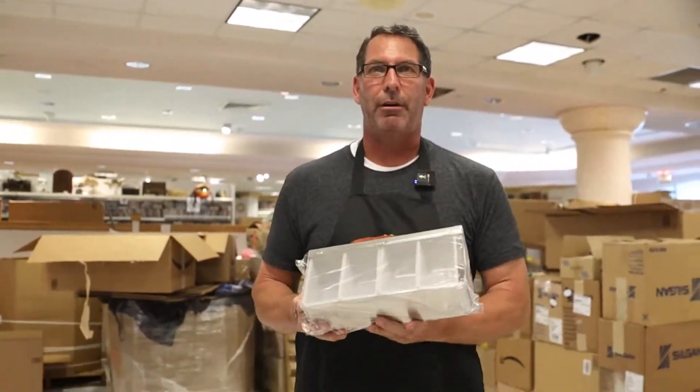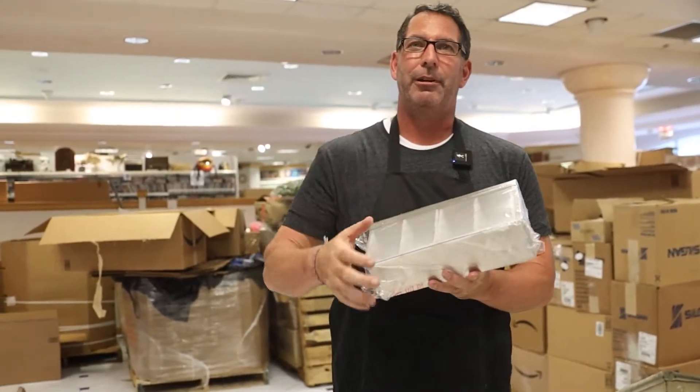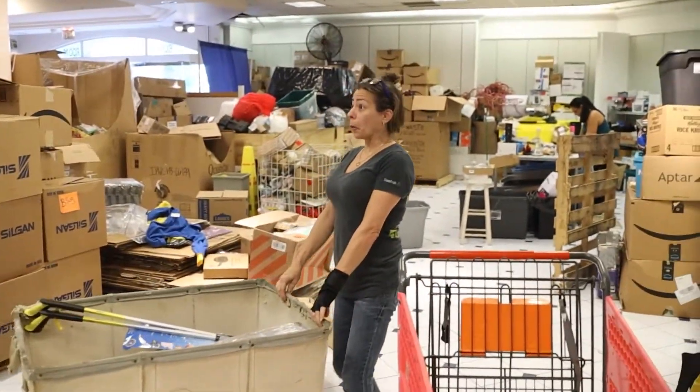These are garnish trays for a bar — you put the cherries, the limes, the lemons for a bar. Whenever you're serving mixed drinks — as many mixed drinks as I drink, I should probably take one of these home. But I don't put any garnishes in my stuff. It's just straight whiskey with a little bit of Sprite. Some people call me a wimp because I put a little Sprite in my whiskey, but I need to cut it down a little bit.